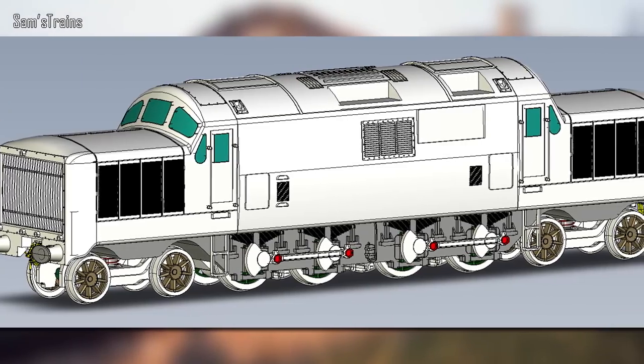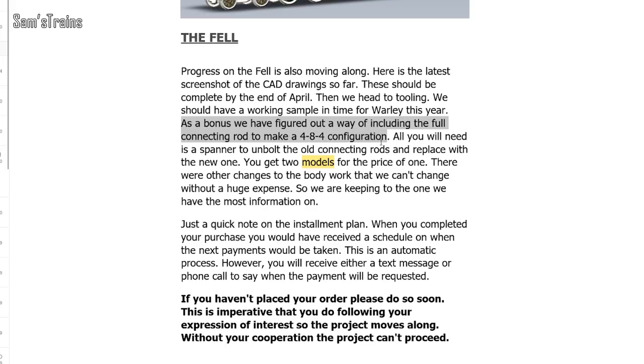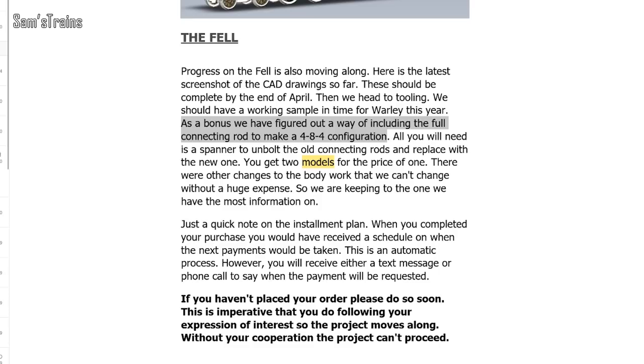There's also an update on the Fell — it's supposedly proceeding quite well. They've revealed the latest CAD drawings and apparently tooling is about to begin shortly. They're expecting to have the first fully working model by Wally — that's November — which is quite amazing. They've also revealed that a full connecting rod will be available, connecting all of the driving wheels together, which will allow you to run the model in a 4-8-4 configuration. As they said in their update email, you'll effectively get two models for the price of one — a bit of ingenuity which is really cool.